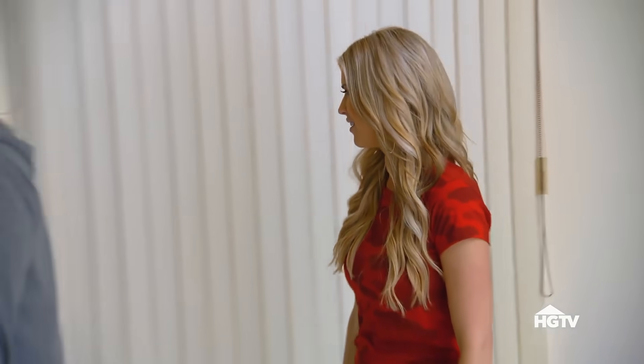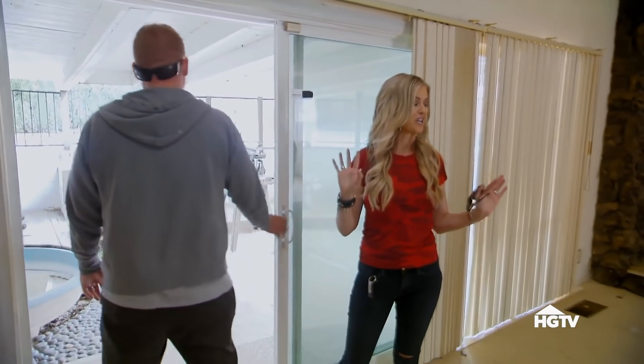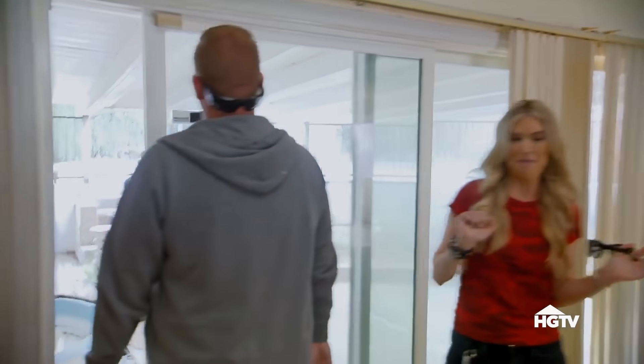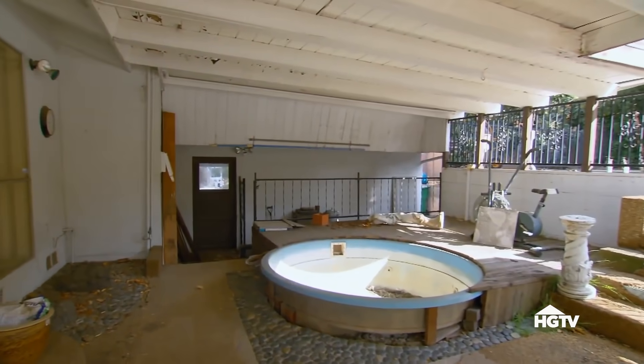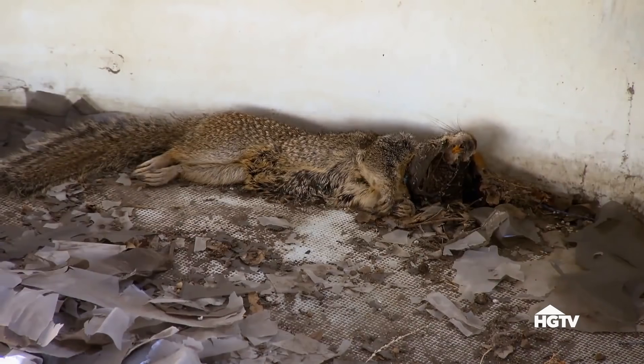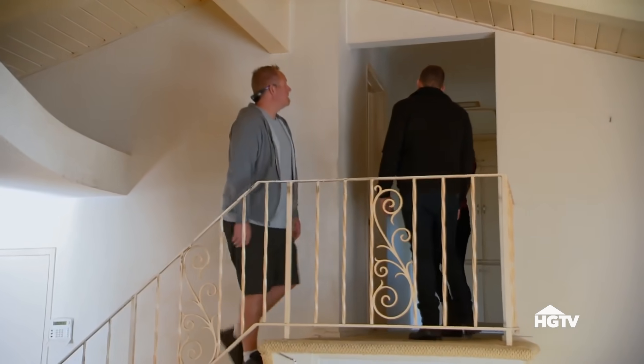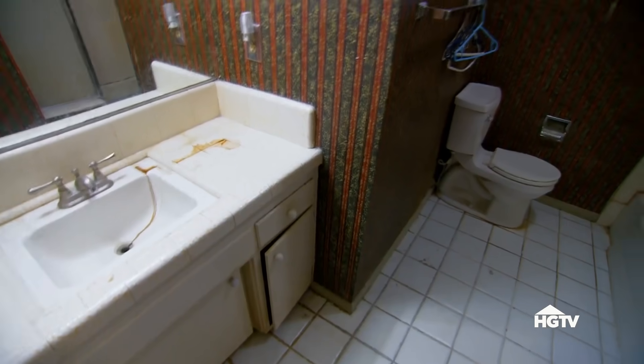Did you see this backyard? Oh my God, it smells so bad out there. Dude, we're working. Let's go. That is so bad. There it is — there's a squirrel in there. Holy crap. It's like a Christmas gone bad.